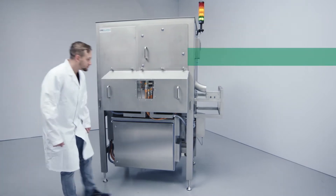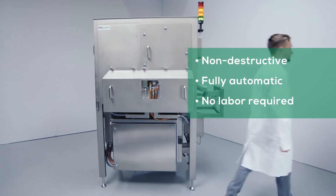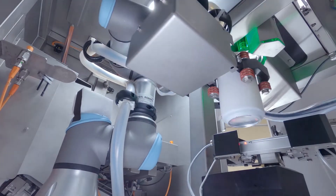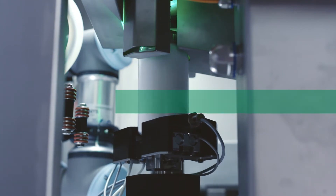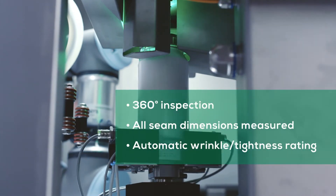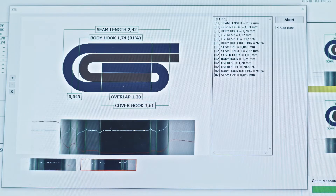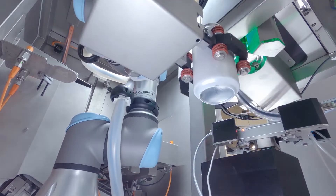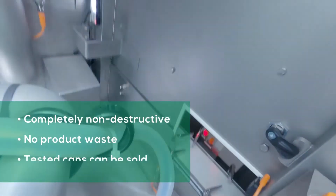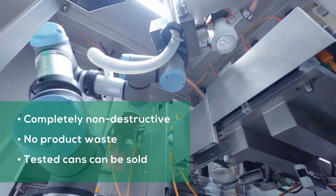Auto XTS is IP54 rated and can be connected to the canning line's conveyor. The system's digital gauges automatically measure all seam dimensions, like seam thickness and countersink at 360 degrees, including wrinkle rating.